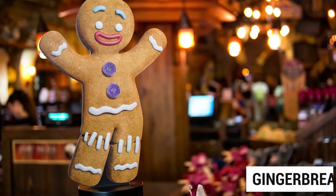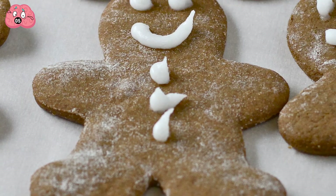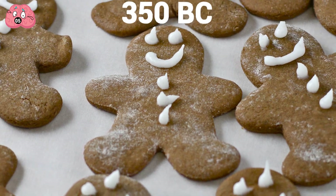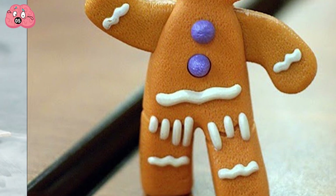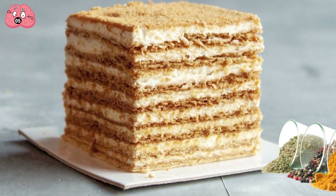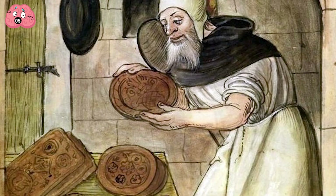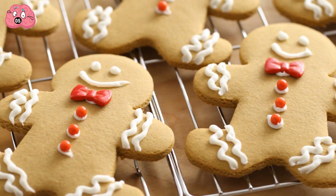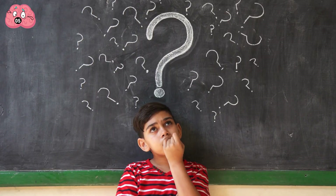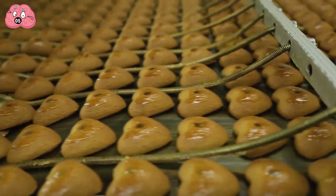Number 5: Gingerbread. Gingerbread is a very ancient treat, with the first written mention dating back to 350 BC. In ancient times, gingerbread resembled honey cakes flavored with spices. Our ancestors had to spend a lot of time preparing them. Nowadays, we can simply go to the store and choose any package of gingerbread we like. But how are these treats made today?